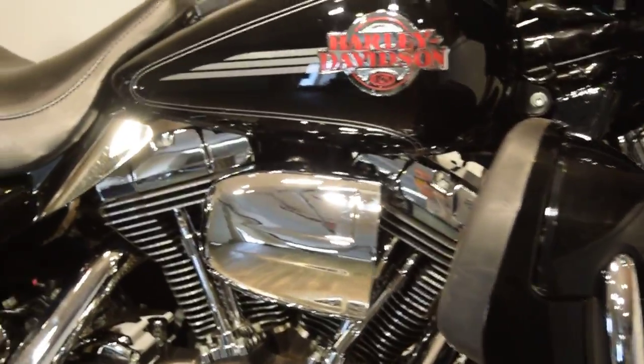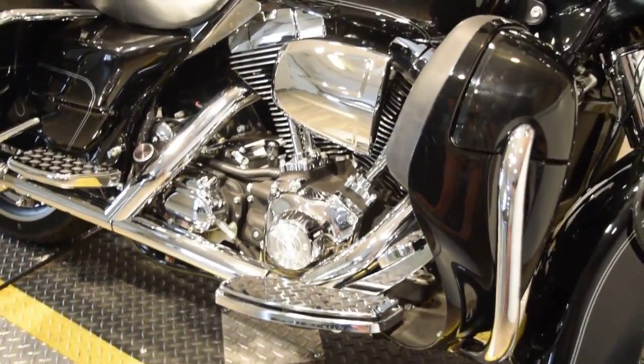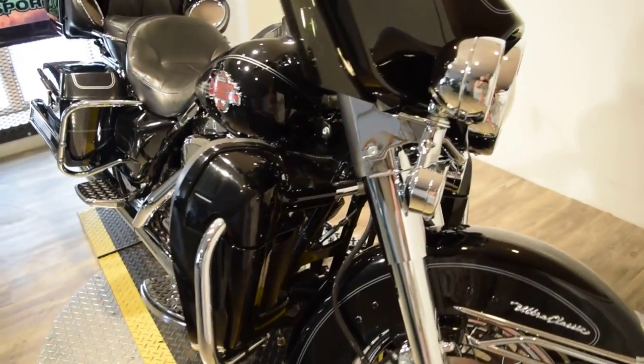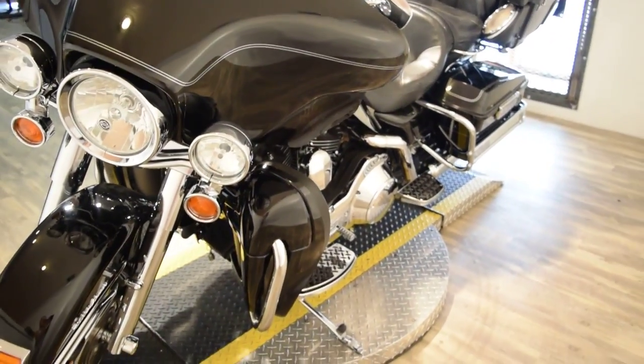You can check this bike out and all that it has to offer on our website at www.monsterpowersport.com. There you'll find that we sell over 300 other used motorcycles, all fully serviced and inspected before they leave the door.